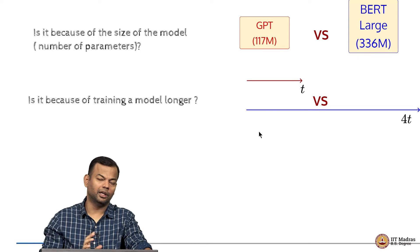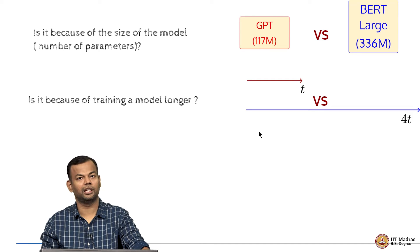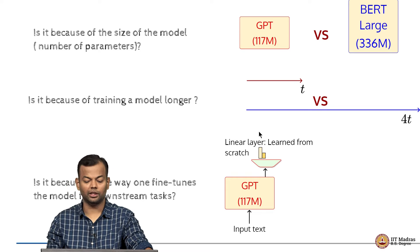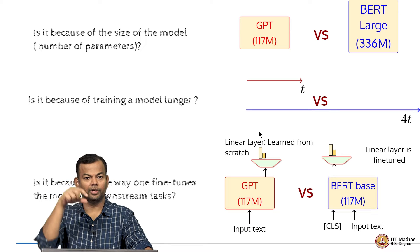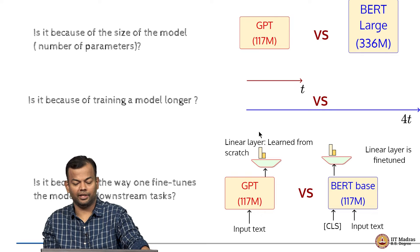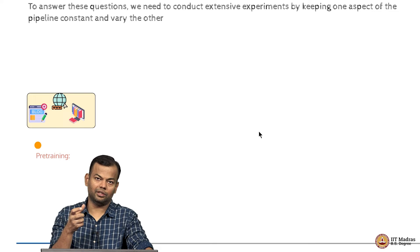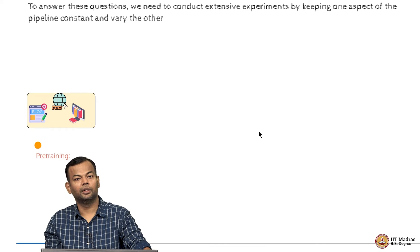Imagine you train the model on 100 nodes for 1 day versus 4 days — you are clearly doing more training in the latter case. Or is it because of the way one fine-tunes the model? In the case of GPT, you add a linear layer learned from scratch at the output, whereas in the case of BERT, you already have the CLS token and just fine-tune that set of weights. There are many such choices, and to answer these questions we need extensive experimentation keeping parameters constant and studying all models under similar conditions.